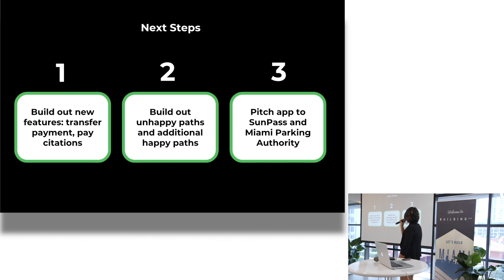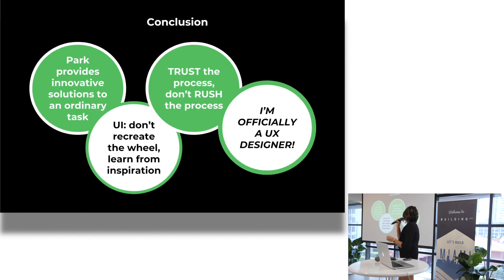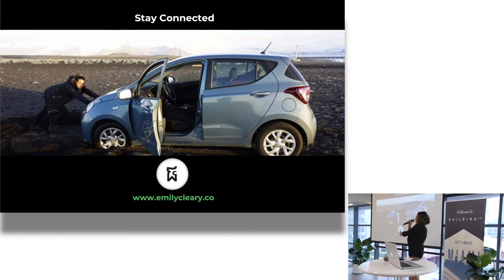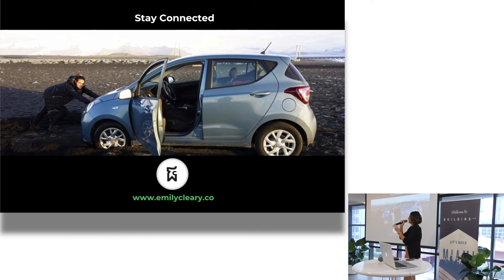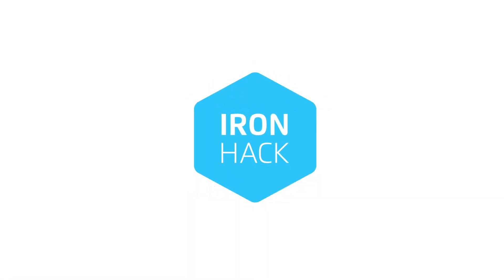My next steps: build out new features like a transfer payment and citation option, build out the unhappy path and additional happy paths, and pitch the app to SunPass and Miami Parking Authority. All in all, Park provides innovative solutions to parking apps. It matched the user's mental model once I boiled everything down. Trust the process, don't rush the process. And I'm officially a UX designer. Thank you — my portfolio is on its way.